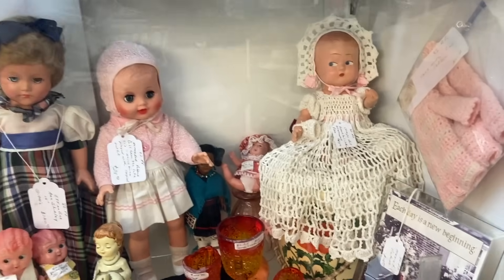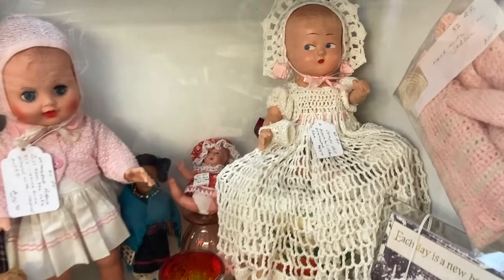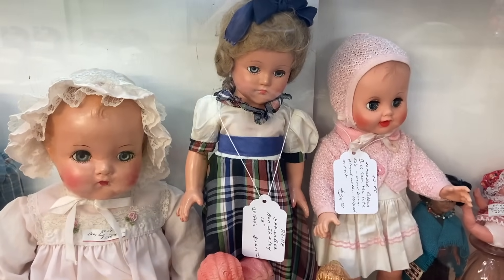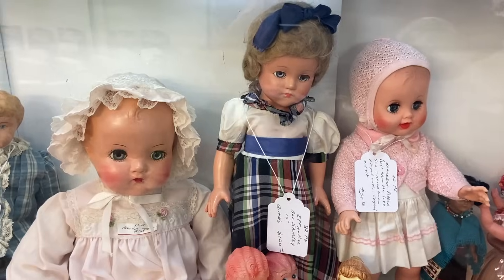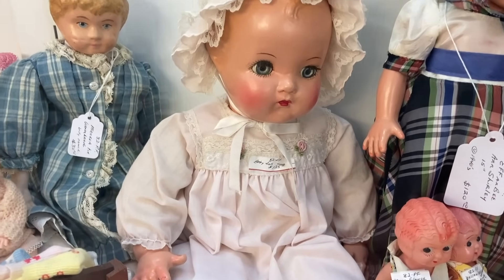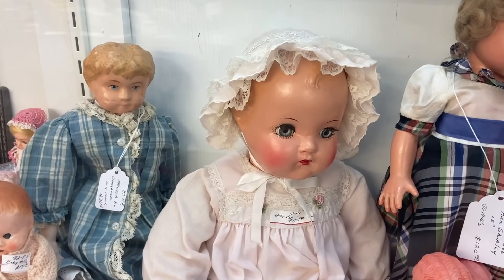It's nice to see a case with dolls. We haven't seen a lot of dolls in one place for a long time. This composition doll with the very sweet face is priced at $45. This is an Anne Shirley doll — that was one of Effanbee's more popular dolls, priced at $120 from the 1940s. She seems to have her original clothes. A composition baby doll — she's been redressed, and you can tell by that embroidery flower. They didn't do those back in the 1930s when this was made.